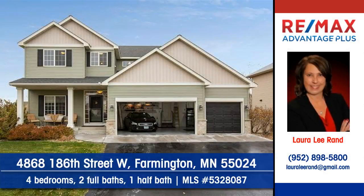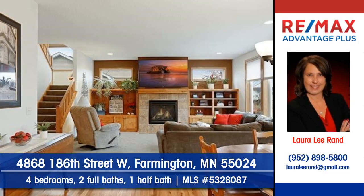Let Laura Lee Rand of Remax Advantage Plus show you this better than new home in Farmington. This grand home has been fully updated.